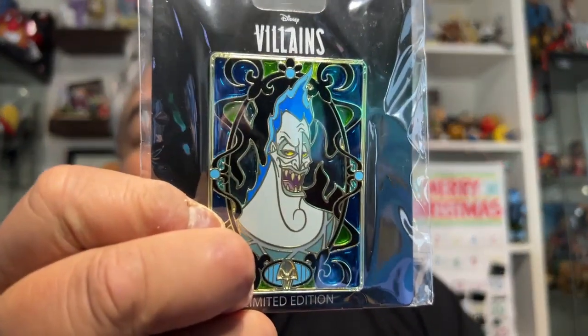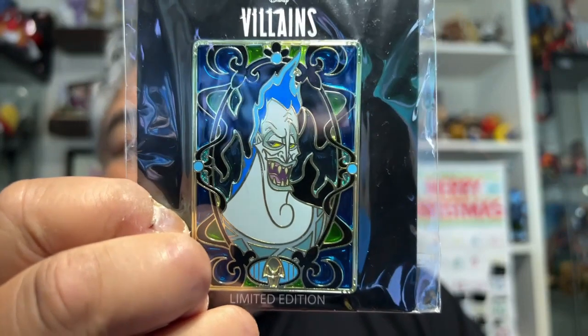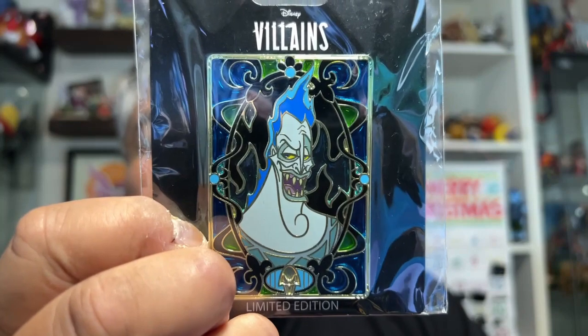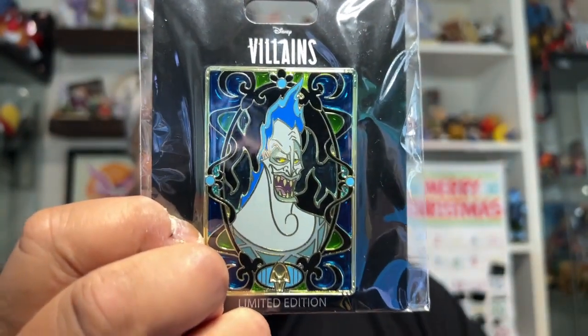I got two packages from Pink Alamode. The first pin I'm going to show you is this Hades villain stained glass villain pin. They've been doing these villain pins for a while, in stained glass. I really like them, but Hades is one of my favorite villains, so I had to get him. And there he is.